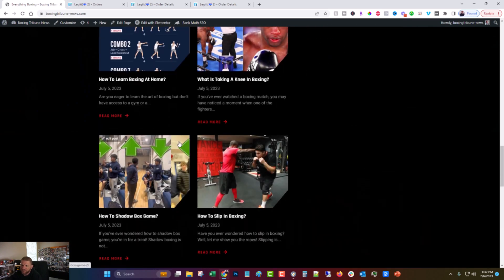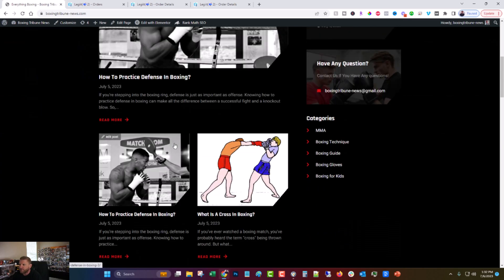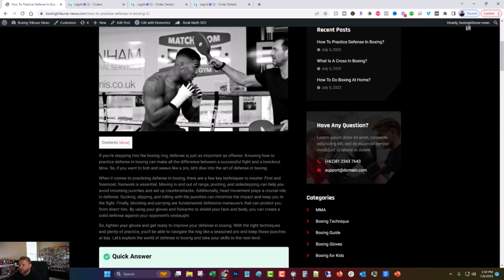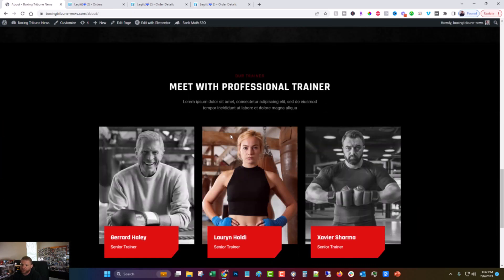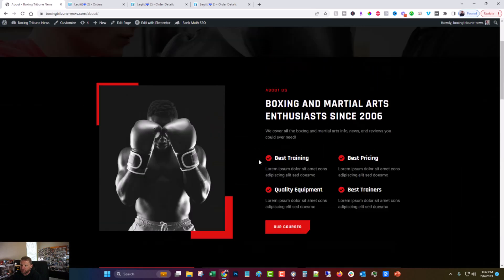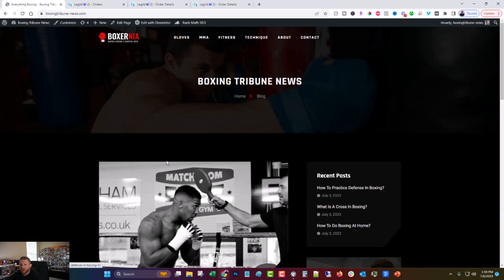There's not a ton left to do on the site in that regard. I still need to clean up some lower placeholder text in a couple of spots. But overall, I think it's ready to go. And the logo doesn't make a lot of sense, but who cares.